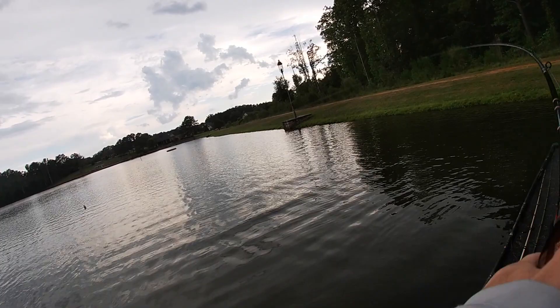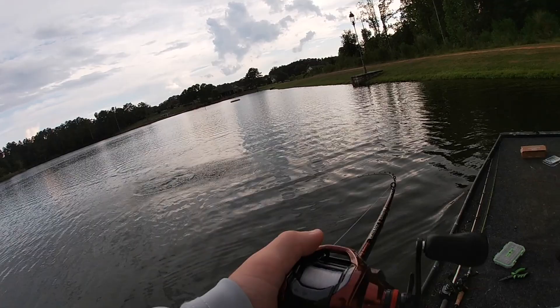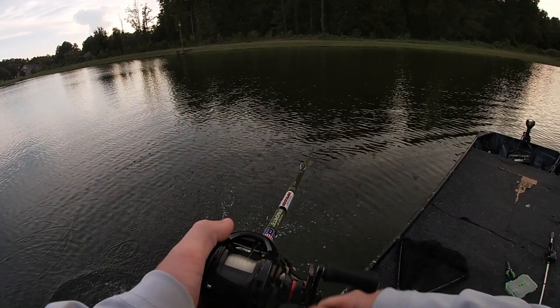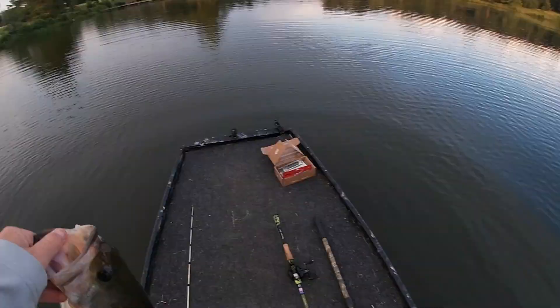Hopefully this thing doesn't take too long to get bit. The bite seems pretty good after that storm rolled through. Oh — I got one, there we go on the Road Runner! A little dink, but we'll take it — that's the slam! All we gotta do is land him. Oh you're kidding — he spit it! I jinxed myself right there. Not a bad one, decent size — on the old Big Bite Baits. See ya guy.